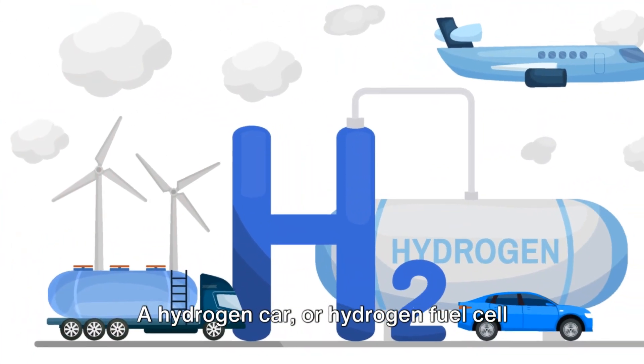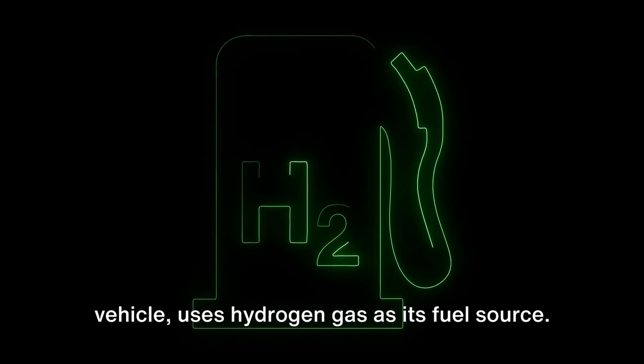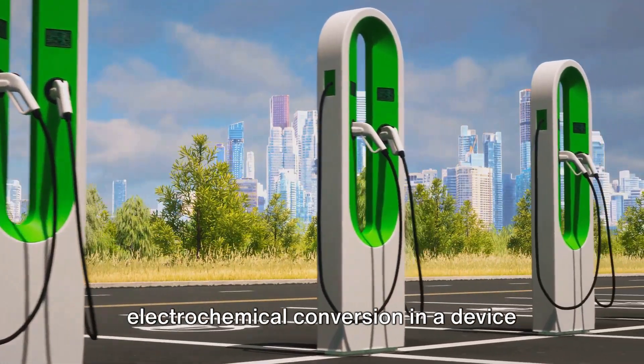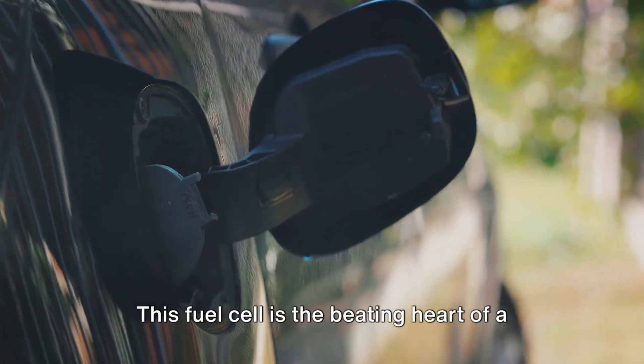A hydrogen car, or hydrogen fuel cell vehicle, uses hydrogen gas as its fuel source. But instead of burning this fuel like a traditional car, it uses a process called electrochemical conversion in a device known as a fuel cell.